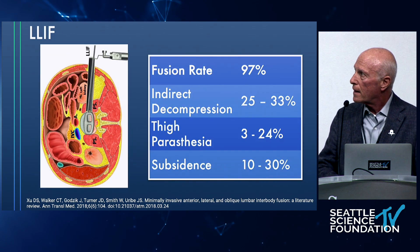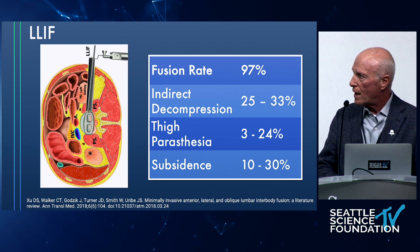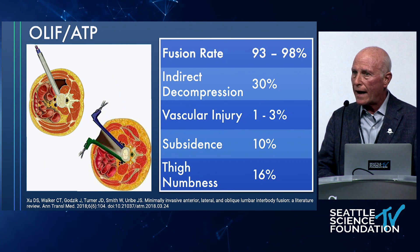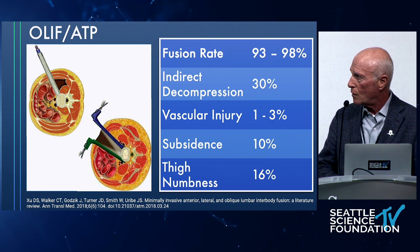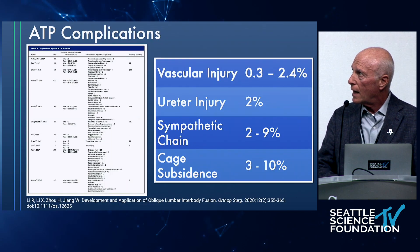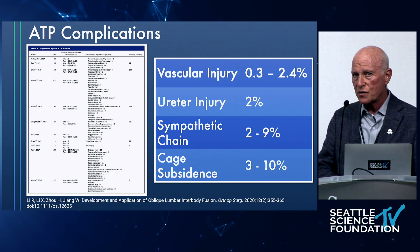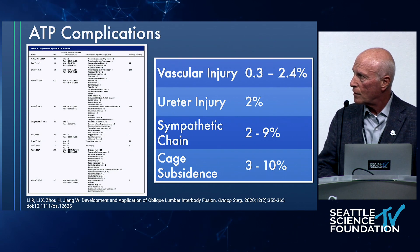Lateral surgery: no L5-1 level so no vascular risk, 97% fusion rate, high indirect decompression, temporary thigh paresthesia, very acceptable subsidence. OLIF brings back L5-1, so some vascular issues return, but very high fusion rate, very good indirect decompression, low vascular injury rate, and low subsidence with temporary numbness. A 2020 study reminded us it has a lower vascular injury rate, but ureter injuries and sympathetic chain injuries can occur in all these techniques — not very common, thankfully.